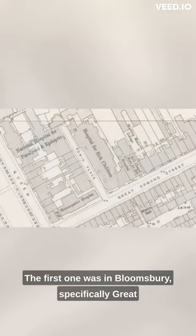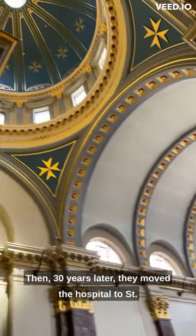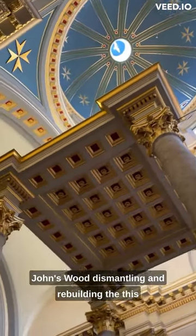The first one was in Bloomsbury, specifically Great Ormond Street, and built in the 1860s. Then, 30 years later, they moved the hospital to St John's Wood, dismantling and rebuilding this chapel.